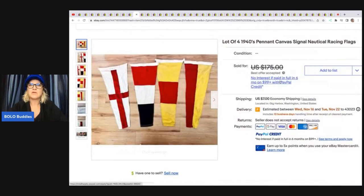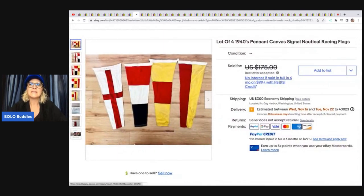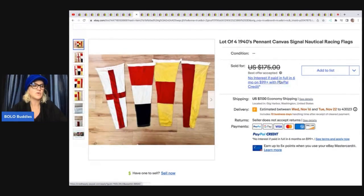The next items are these 1940s pennant canvas signal nautical racing flags. She got these for a dollar a piece at a garage sale and knew they were good, but not how good. She listed them at $175 and took a best offer of $130.